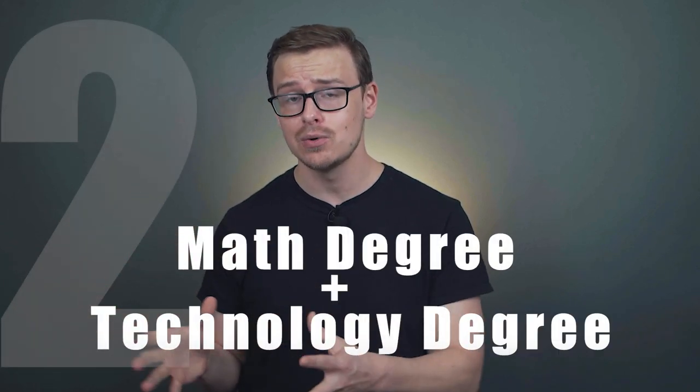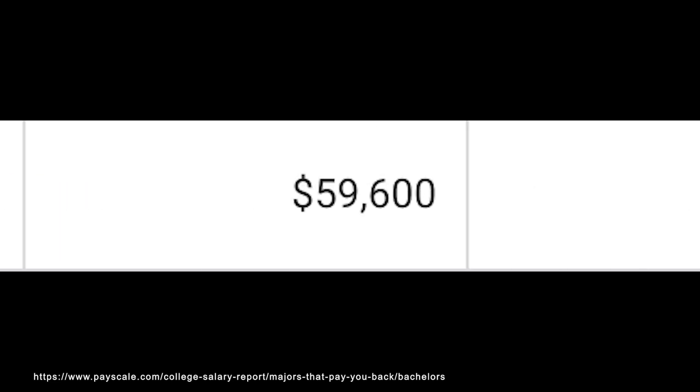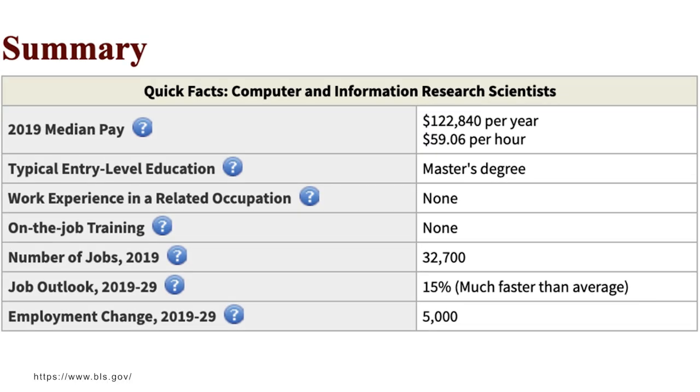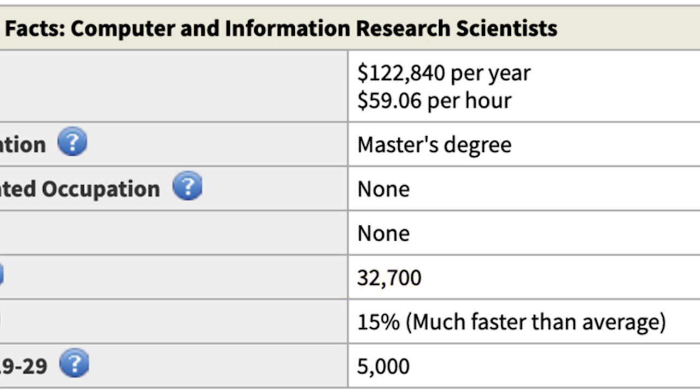On top of that, people who study economics tend to be a little entrepreneurial and start their own businesses, and if you start a successful business you'll probably make quite a bit more than someone in a salary job. Next on the list is mathematics degrees combined with technology degrees. A great example would be computer science and mathematics. With a computer science degree, you'd expect to make around $70,000 a year starting out and $116,000 in mid-career pay. One career path you might go down is becoming a data scientist — they make around $122,000 a year, with 32,000 jobs and growing at a ridiculous 15%, which is much faster than average.